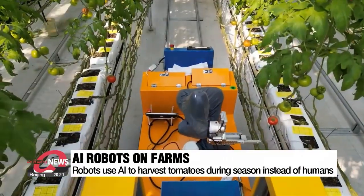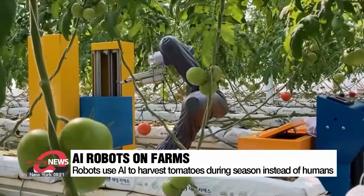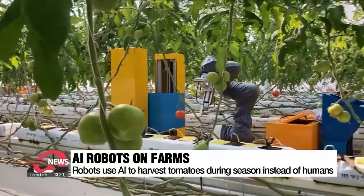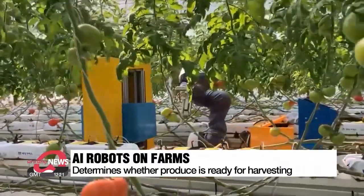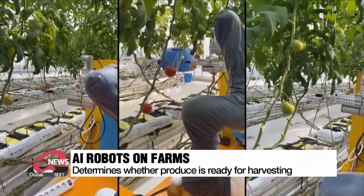This is an indoor tomato farm. It's harvest season and the farm is full of ripe red tomatoes, but there are no people, only rectangular robots. One passes between the rows and uses a camera to recognize the size and color of the tomatoes, while artificial intelligence determines whether the produce is ready for harvest.